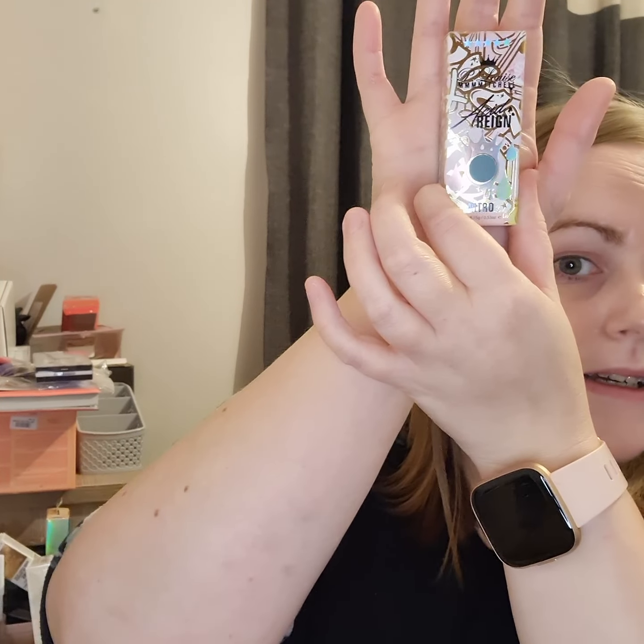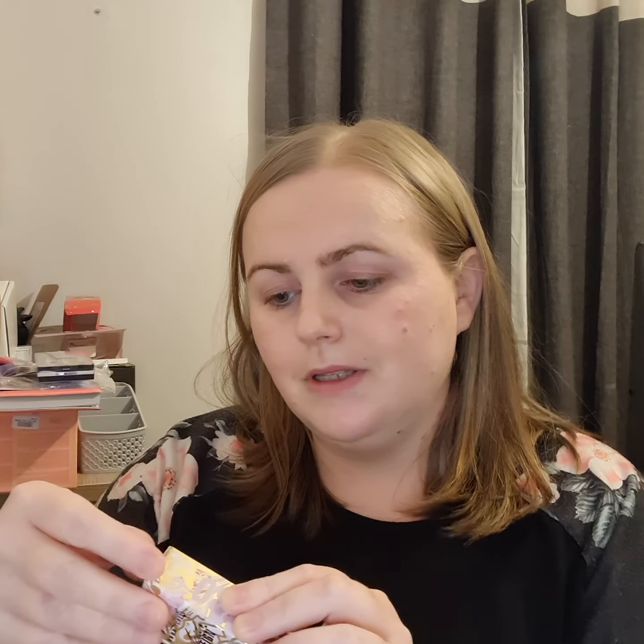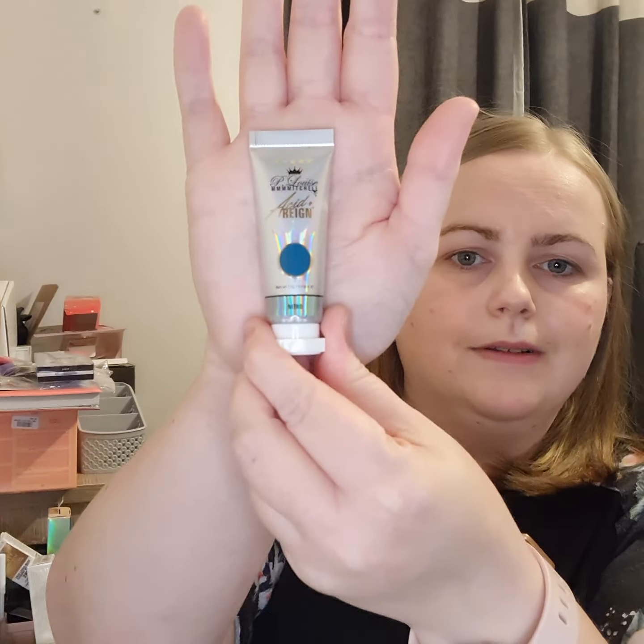If you've seen my previous video, I got the P.Louise Christmas Budget Box, and I don't have one of these yet — and now I've got one! Thank you Beauty Box by Tami. It's one of the paints — it's Acid Rain Nitro P.Louise. Looks like a blue colour. I'm not going to open it up or anything, but it's nice. I'm so happy. It was a giveaway on their Instagram page, which I won.